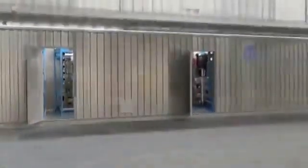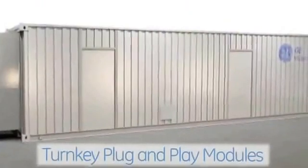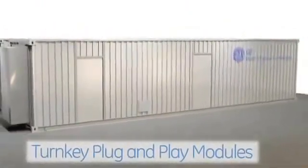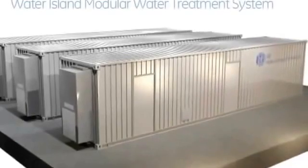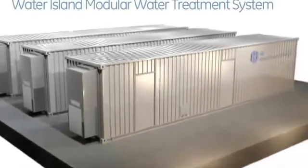The Water Island modular system includes a central control and chemical feed module with optional multimedia filtration system. Additional modules can be added in a plug-and-play configuration, including ultrafiltration pretreatment, seawater reverse osmosis, and multiple modules for expanded capacity.